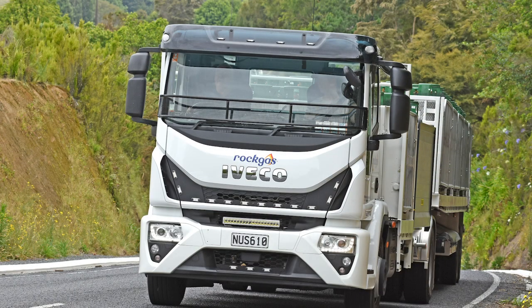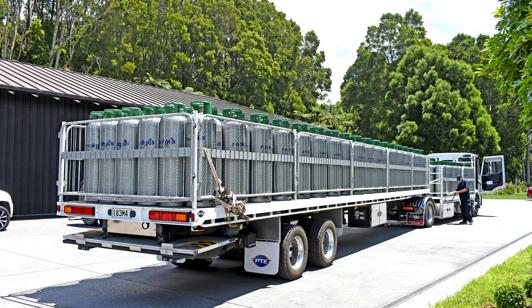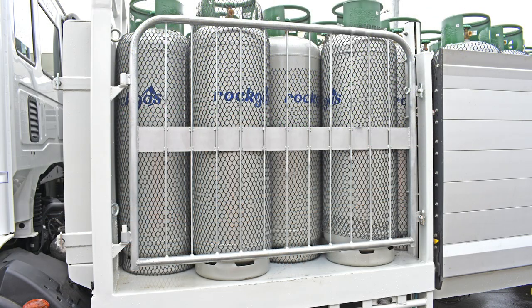What Wilkie Wilkinson has done with this new Eurocargo is to create something quite unusual — unique even. A 4x2 truck with a low-slung deck and a long flat-deck semi-trailer, both custom designed by him and built to work primarily as his latest LPG bottle delivery truck. In true Wilkie style, the bottles are caged behind modified farm gates.